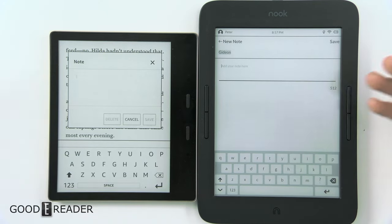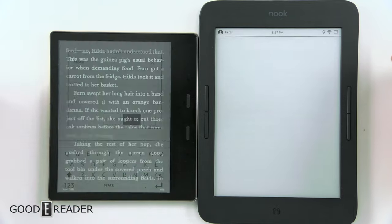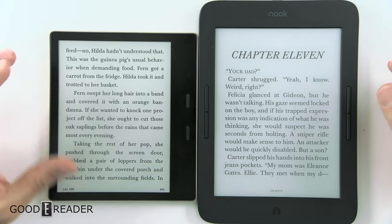Let's look at the keyboards really quick. They're both conventional QWERTY. The Nook has key outlines with a grey background, while the Kindle has a strictly white background with individual letters, so that's cool.